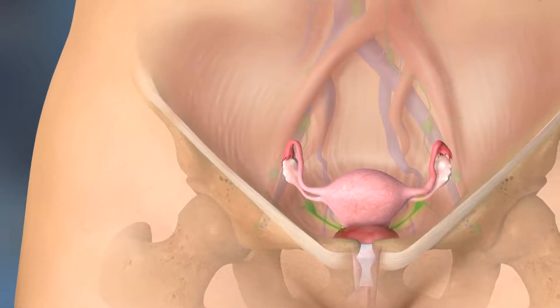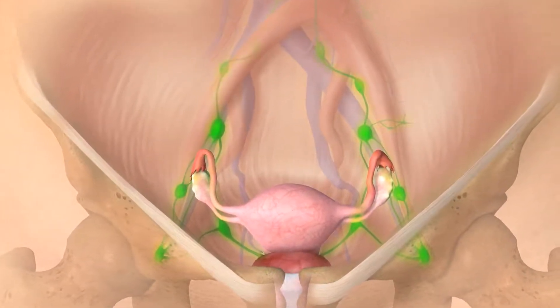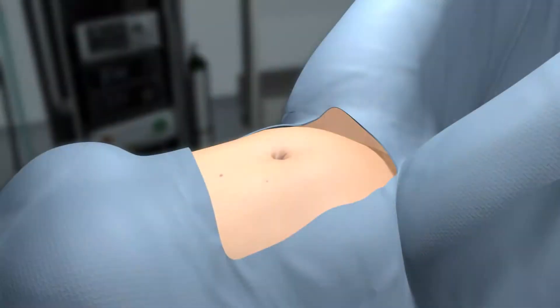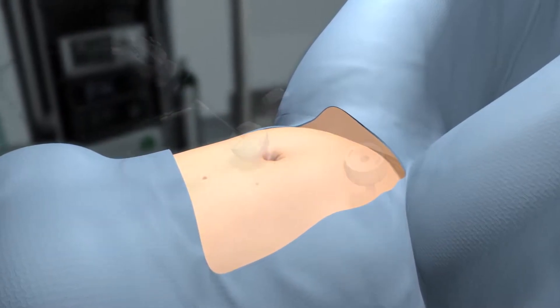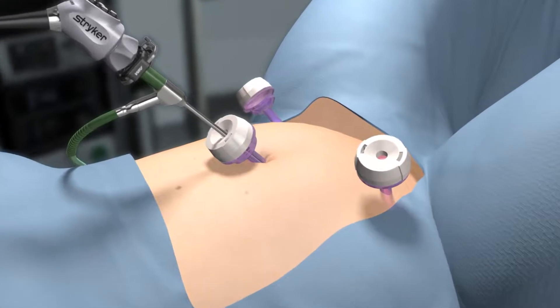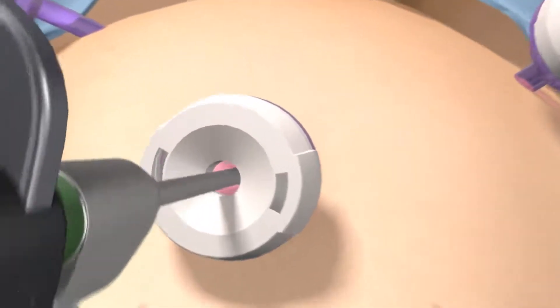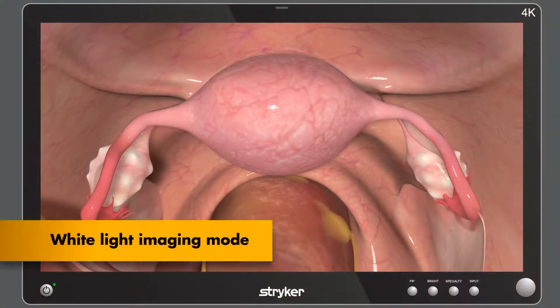ICG collects in the nodes through the pelvic lymphatic channels and will begin to be visible within 1 minute after injection. Once cervical injections are completed, the surgeon can now begin placing the laparoscopic ports and enter the abdomen with the 1688 Advanced Imaging Modalities AIM 4K Camera System. Lymphatic mapping should begin 15 minutes after cervical injection, which will allow for optimal fluorescent contrast.